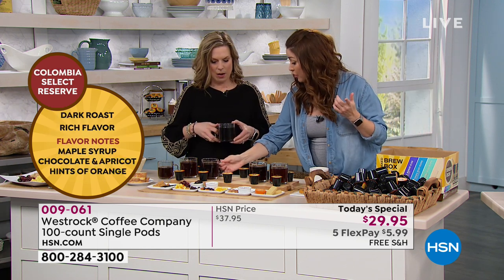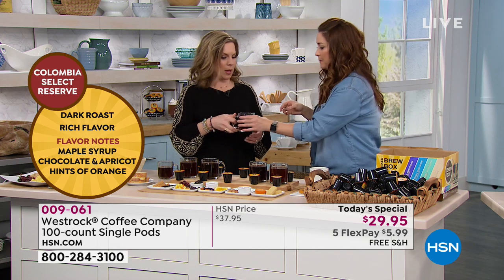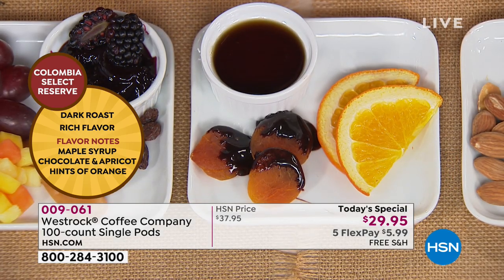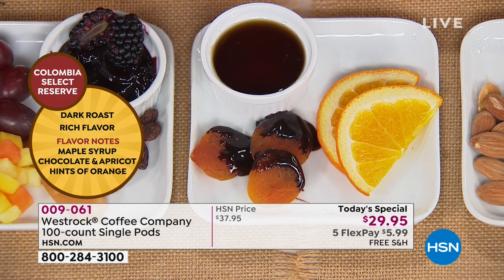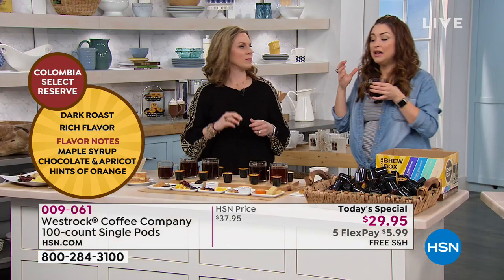Moving on to our third option, which is brand new — this is the Columbia. It's a darker roast. Most folks know Colombia is a great coffee origin. We roast it a little bit darker to bring out a hint of maple syrup and what we like to say are chocolate-covered apricots. What I taste in coffee is going to be different from what you will taste, but all in all it is a great dark roast — still smooth — and it's a single origin, all from Colombia.